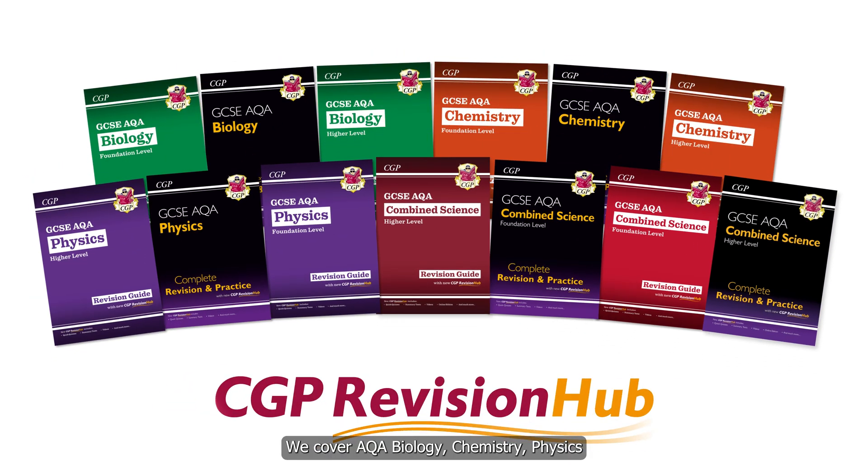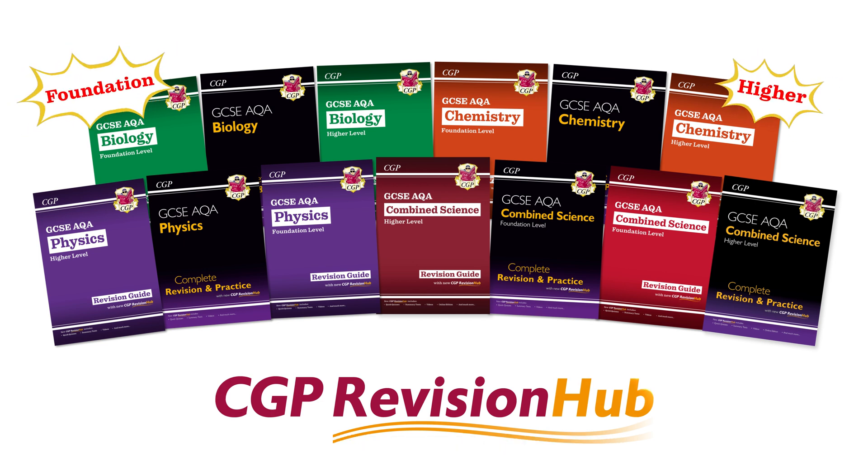We cover AQA biology, chemistry, physics and combined science — all for higher and foundation. And that's everything!